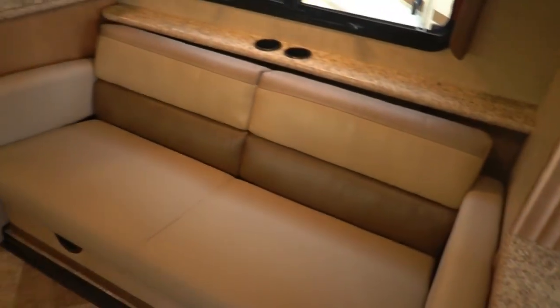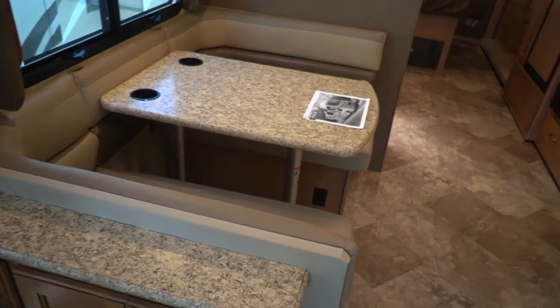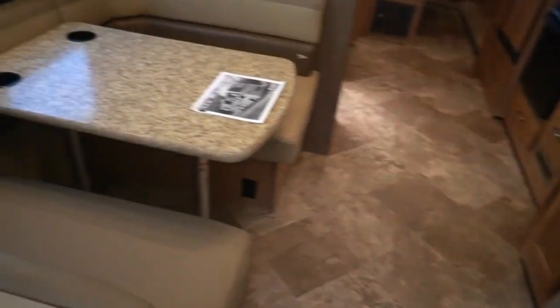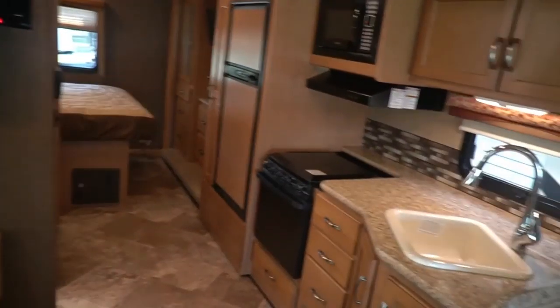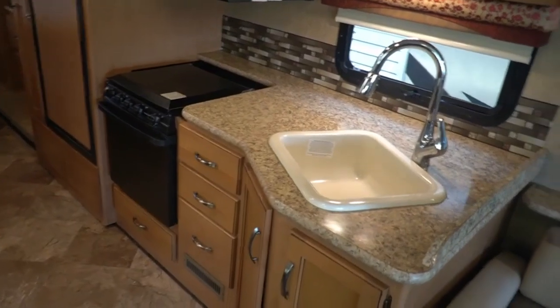Look back here folks — you've got your top bunk that folds down. You've got two 40-by-60-inch sleeping surfaces: the table booth makes a 40-by-60 and so does the sofa. 32-inch TV. Got a 15,000 BTU ducted roof air. And you've got an 84-inch interior ceiling height.